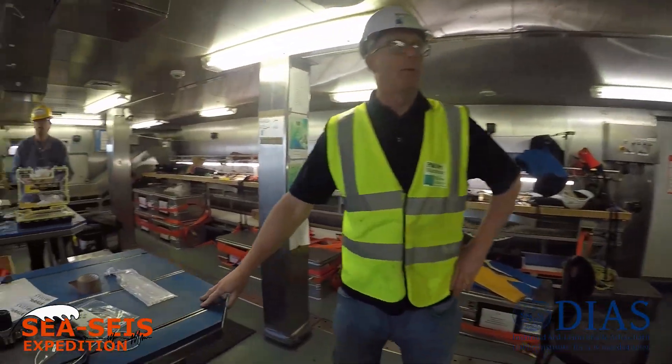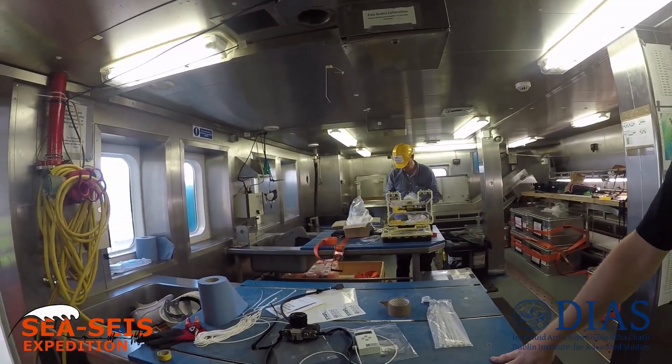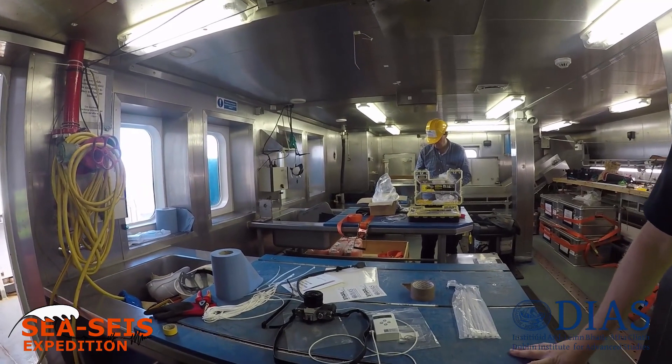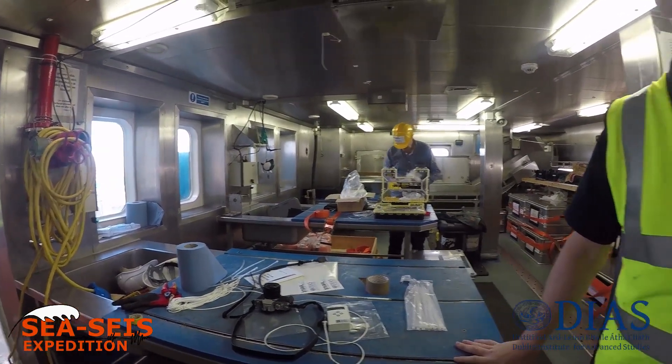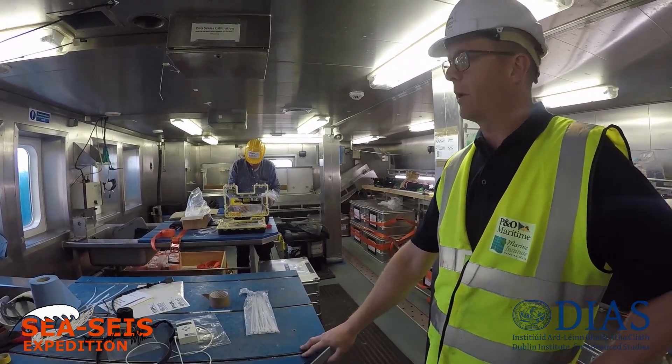This is the wet lab. The wet lab is where, in a fishery survey, the processing of the fish would happen. Storage, freezing, and also, as you can see, a lot of activity at the moment for the present cruise.